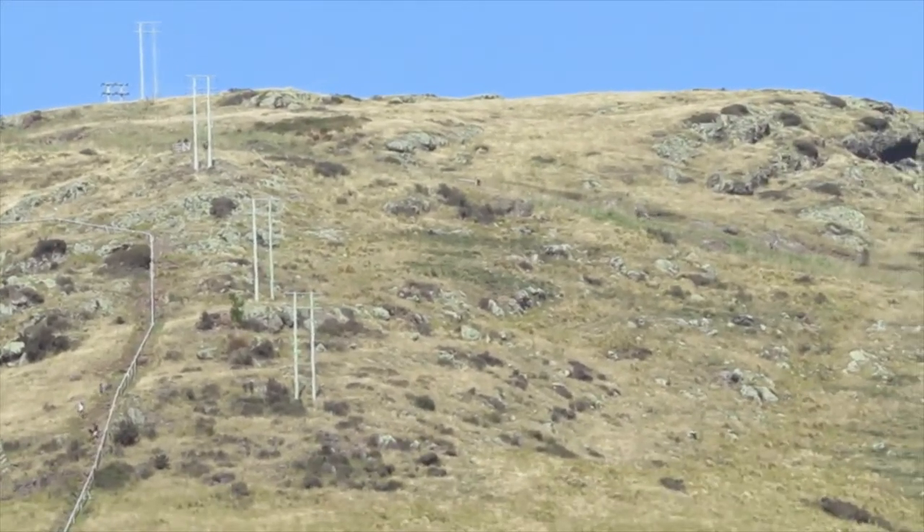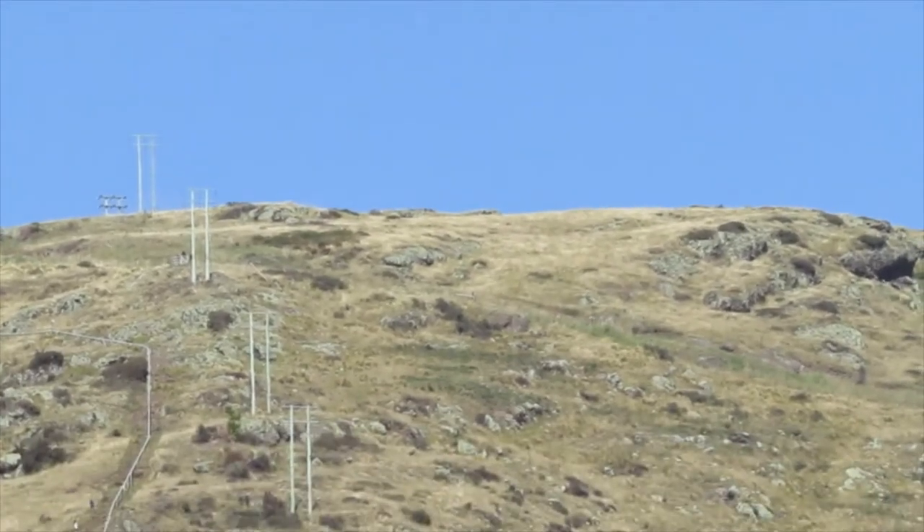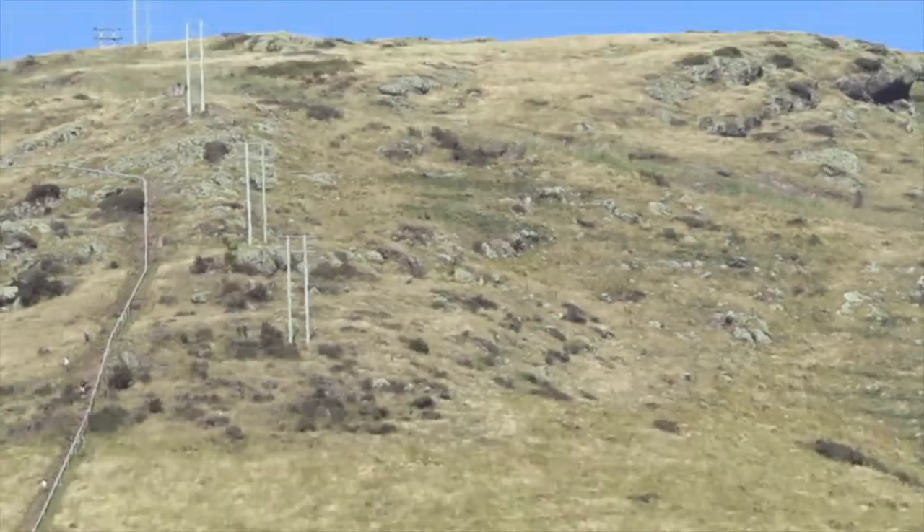That's the apex of the Bridle Path just there, up on the Summit Road.